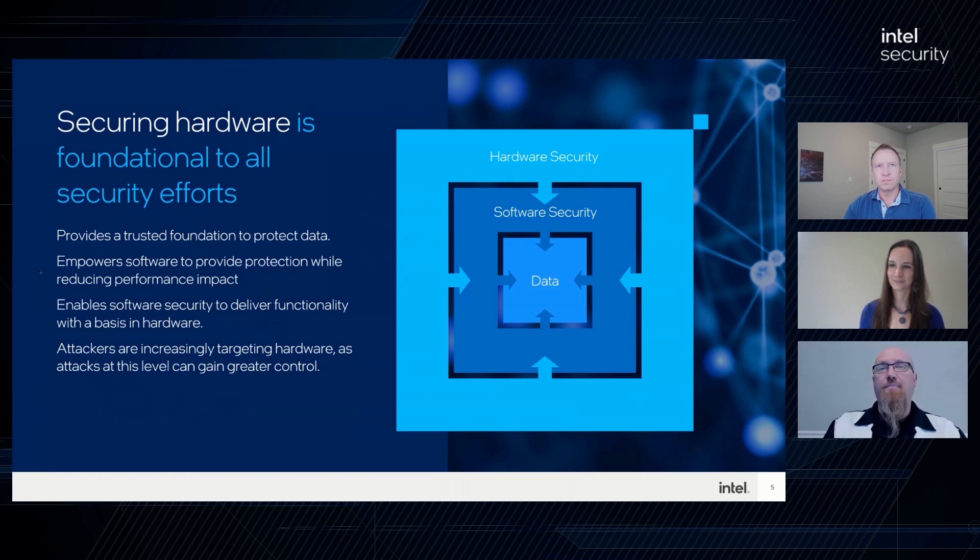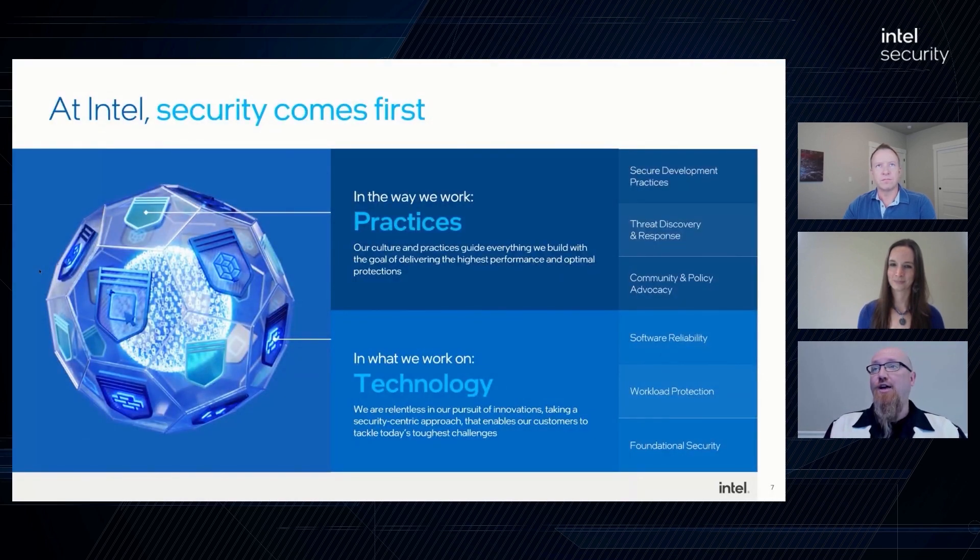That's pretty awesome. Before coming to Intel, I was really unaware of this. Could you share a little bit about what we do around security? Absolutely — fair warning, this is a 10,000-foot view only. Every single one of these topics could fill a book. So there are two main tenets that make up our story of security at Intel: the way we work, which we think about through our security practices, and what we work on, which is the technology.